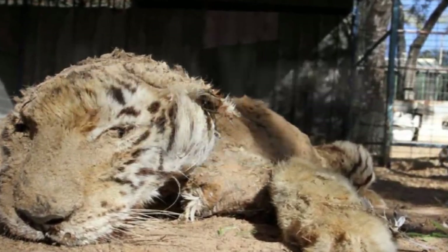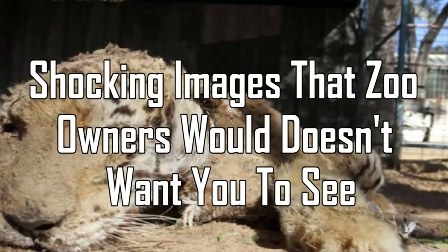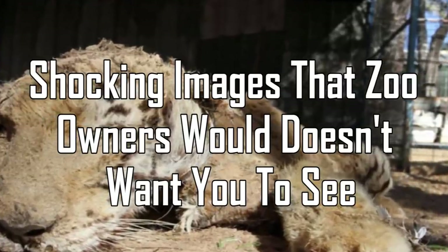Facts Verse presents: Shocking Images That Zoo Owners Wouldn't Want You To See.